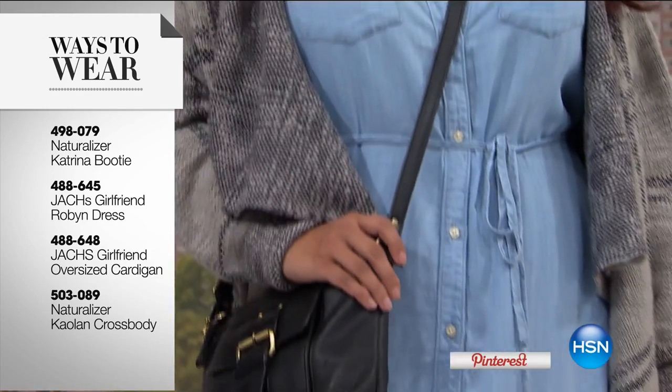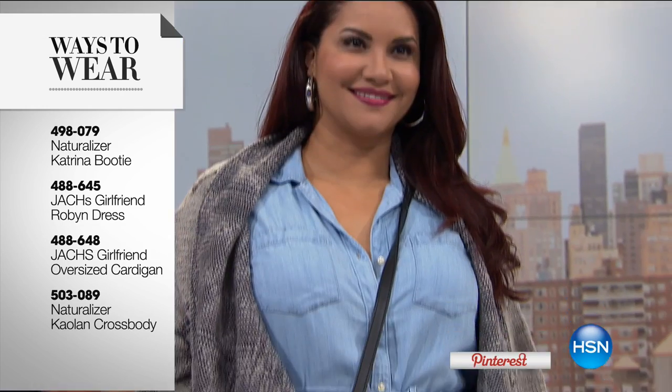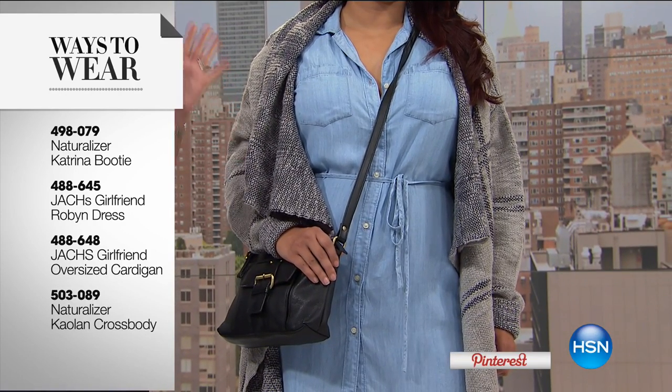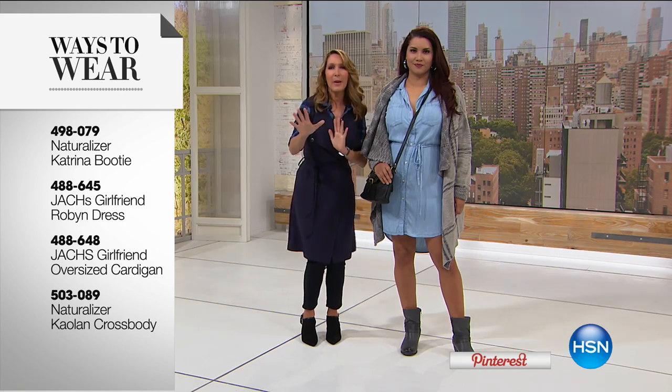We're showing a fabulous cozy sweater and chambray dress from Jack's Girlfriend paired with the Naturalizer bootie and their great handbag. But these pieces are uber versatile — when it gets colder, take the sweater and wrap it in front with a big belt. Even colder, wear it open with a fitted turtleneck sweater and tights. You can also open it up and wear it with great skinny jeans or leggings. This outfit is so comfortable and soft — a sweater and chambray denim dress that works in so many ways in your wardrobe.